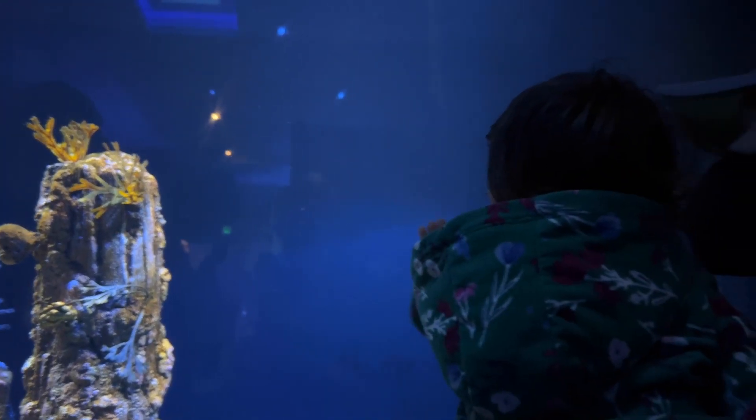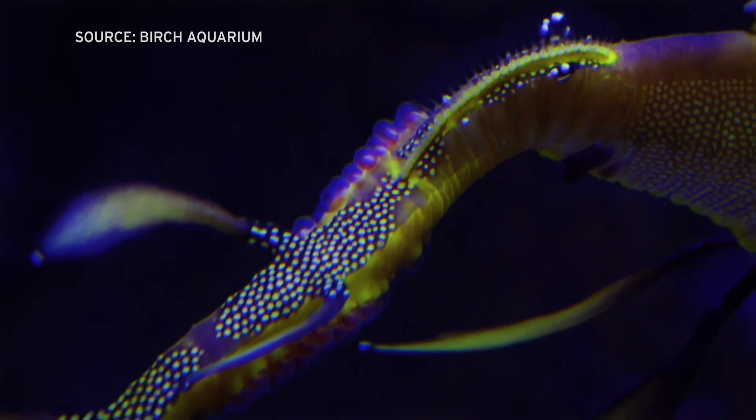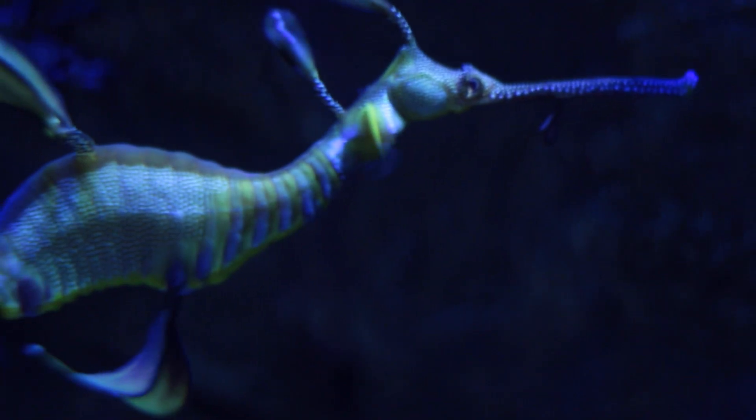For us, it's really, really exciting. Fingers crossed that we're going to have a successful hatching of baby weedy sea dragons in the next few weeks.